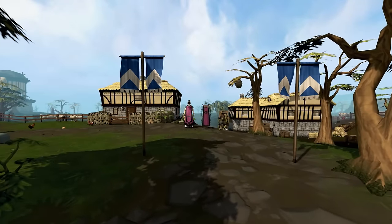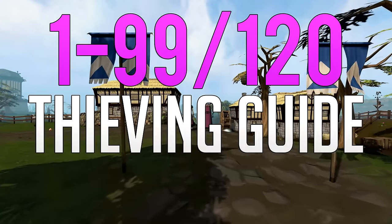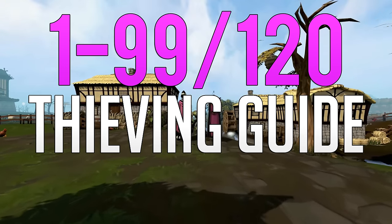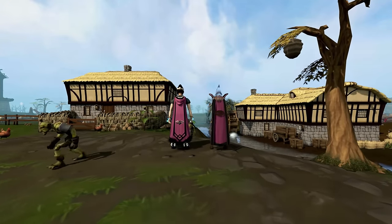Hello and welcome to my updated 1 to 99 and 120 thieving guide for 2020. So when you're ready, grab your cup of tea, sit back, relax and enjoy.